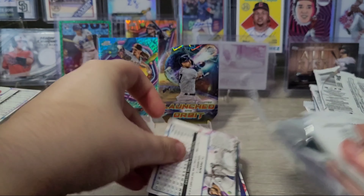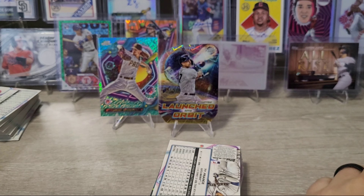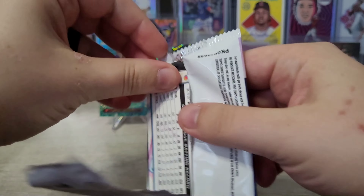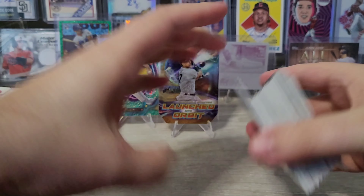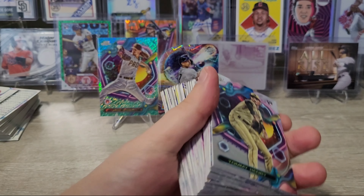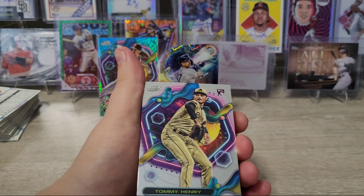I've also been opening a lot of wax this weekend, and you haven't seen all those videos because I'm creating a backlog for when I'm gone over the holidays and on vacation. They're videos I filmed — you'll see them eventually, and you might see some sneak peeks of what I got.